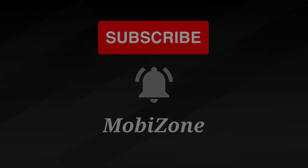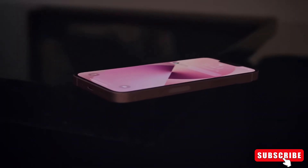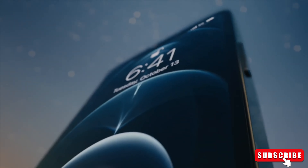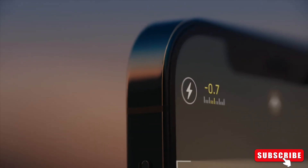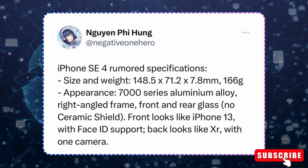Hey fans, welcome back to MobiZone. Today, we have some exciting news and leaks to dive into. The iPhone SE series has always been praised as a great choice for folks who want the iPhone experience without the hefty price tag. And it looks like the upcoming iPhone SE 4 is going to keep that tradition alive. Apple has a track record of giving budget-conscious users a solid experience, and all signs point to this year's release being no different.